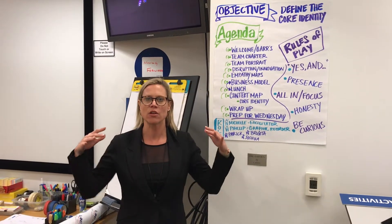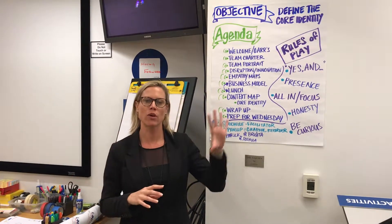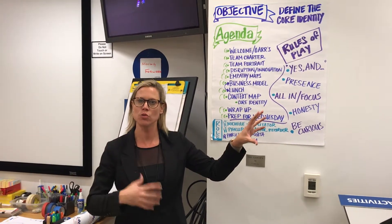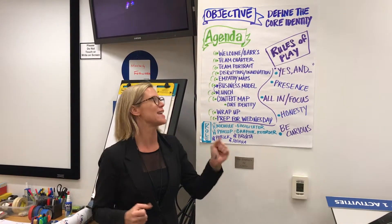Core identity from an organization or company standpoint helps you answer the question of what's happening in the future and who do we need to become as an organization in order to build that future state.